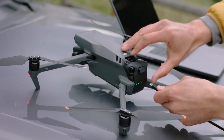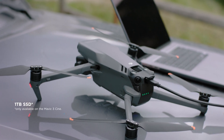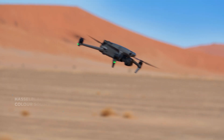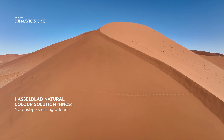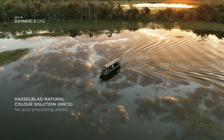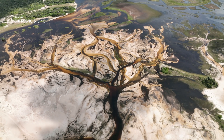Mavic 3 Cine makes sure you don't run out of storage by integrating a massive one-terabyte SSD drive directly into the drone. If you prefer professional-looking results without post-processing, the Hasselblad natural color solution provides incredibly rich and accurate colors straight from the camera.